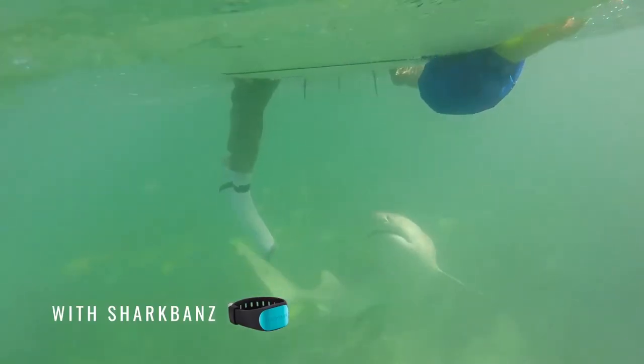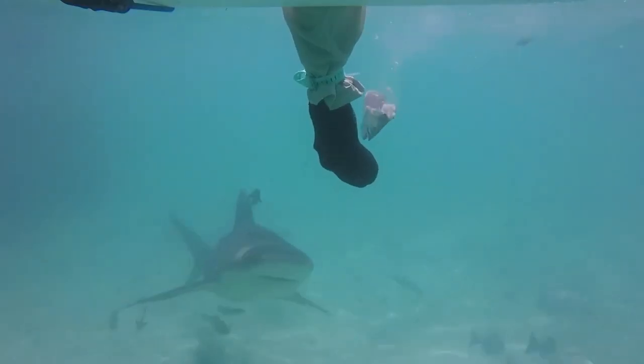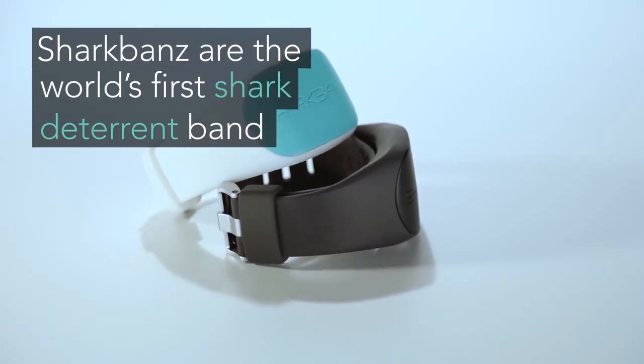It's used by divers and ocean athletes worldwide to reduce the risk of encountering a shark, and is a must-have in your saltwater arsenal. The buckle is made using matte stainless steel, and the universal fit ensures that everyone can use it easily.